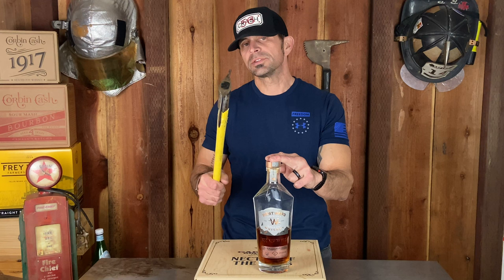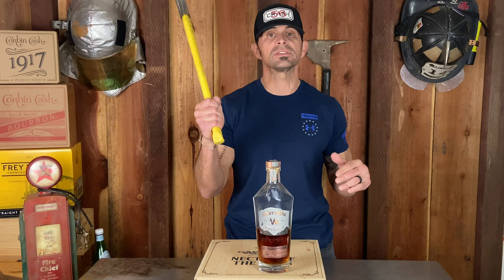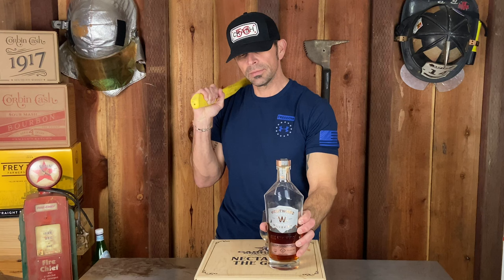It's above average. I'm going to give it three and a half Axes — three and a half. That's three Axes and a hatchet. Three and a half Axes for the Westward Whiskey American Single Malt. Got to get that thumbnail shot in there.